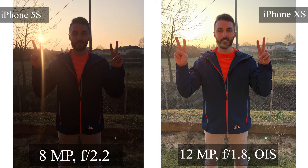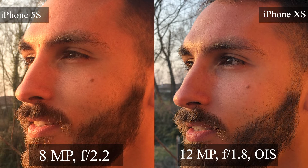Here's a tricky picture: strong sunlight coming directly into the lens while photographing a person. The iPhone 5s subject looks very dark but the background looks nice. The iPhone XS tried to satisfy both — the background looks good but the sunlight is slightly overexposed; however, the subject looks much better and more usable.